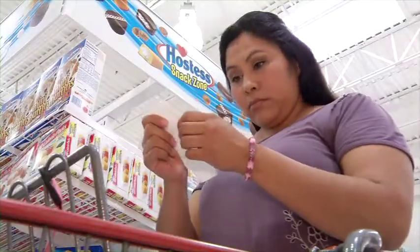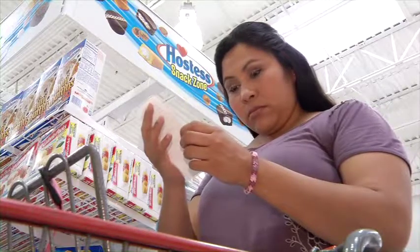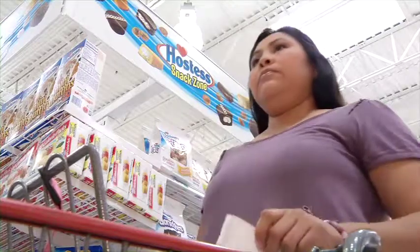You can avoid many of these problems by checking your last receipt for the date your current food package runs out and the amounts remaining before you get to the checkout line.